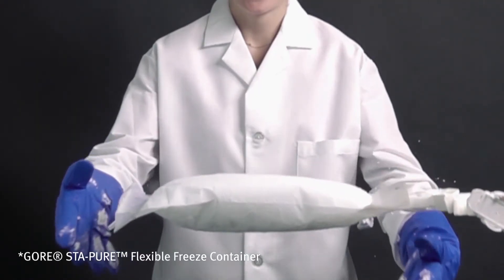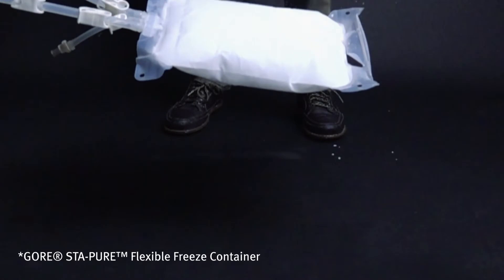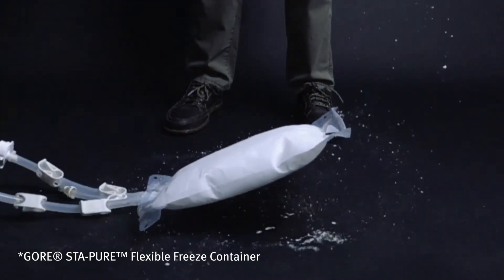If you're interested in minimizing the risk of product loss, please visit gore.com to learn more about the GORE Stapier Flexible Freeze Containers.